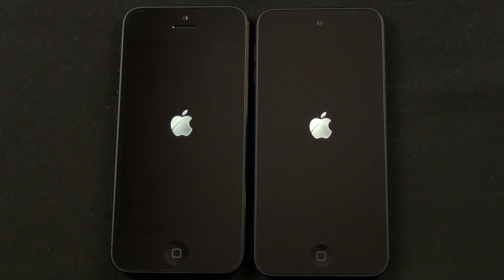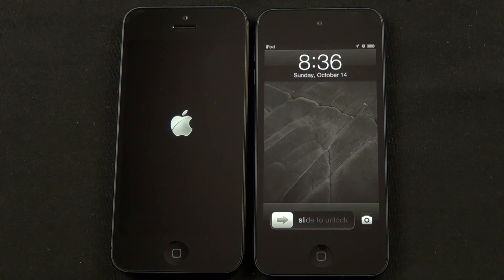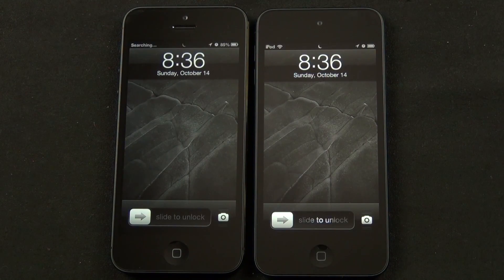For the power cycle test, both devices appear to boot up and shut down at about the same time, so there doesn't appear to be any significant gains there.